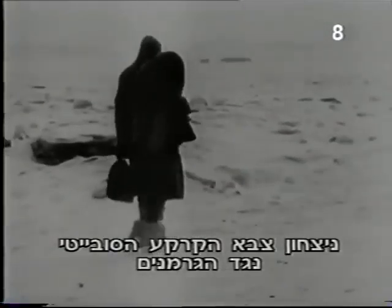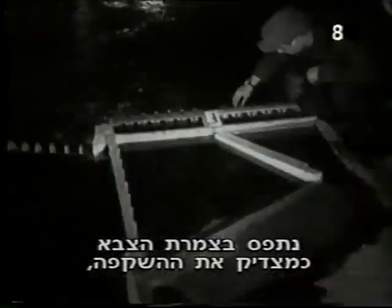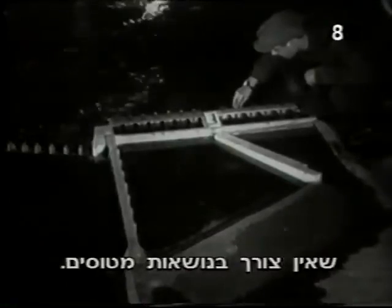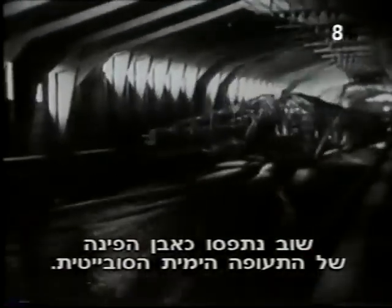The victory of Soviet land forces against the Germans was seen by the military hierarchy as a vindication of the view that aircraft carriers were not necessary. After the war, therefore, seaplanes and flying boats were again emphasized as the cornerstone of Soviet naval aviation.